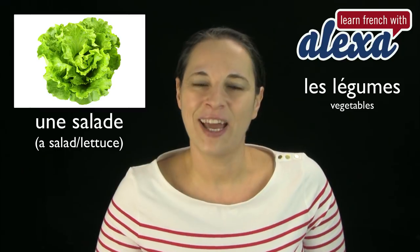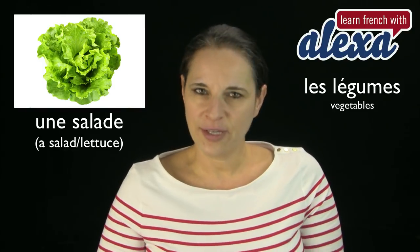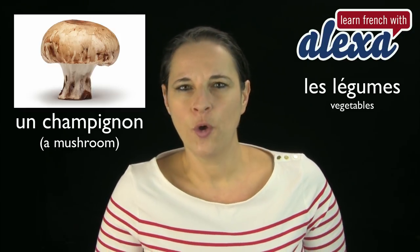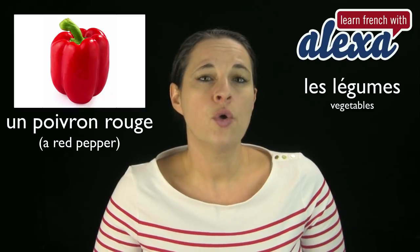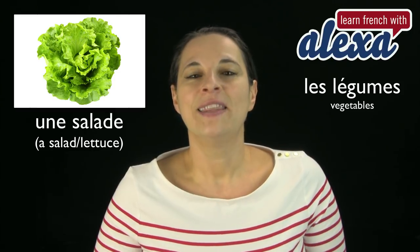Une salade, ou de la salade — some lettuce. Une salade. La salade verte, for example. So have a look at the list again — let me repeat this for you: de l'ail, un brocoli, une carotte, un champignon, une courgette, un oignon, un poireau, un poivron rouge, une pomme de terre, et une salade. Très bien. I'd like you to repeat this over and over, following the right pronunciation.